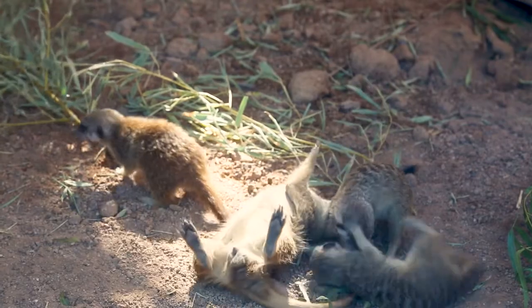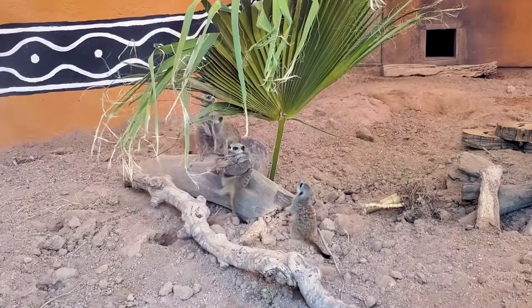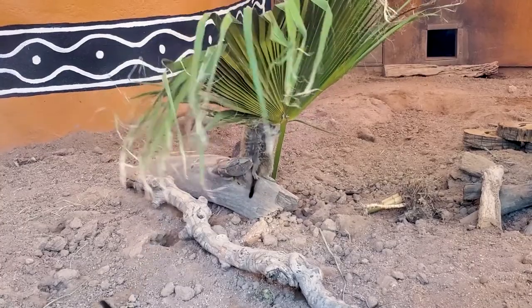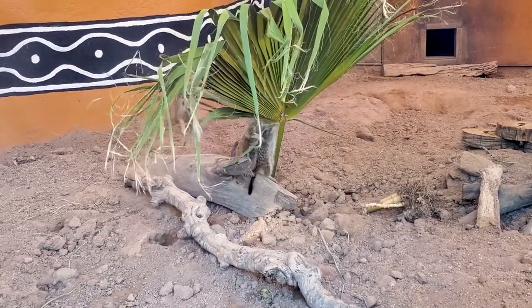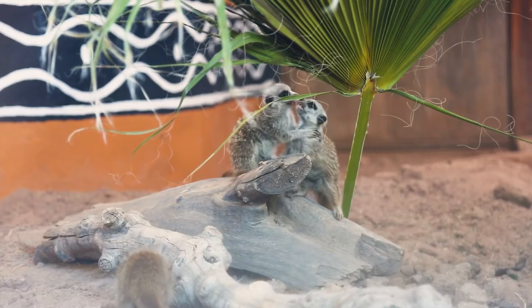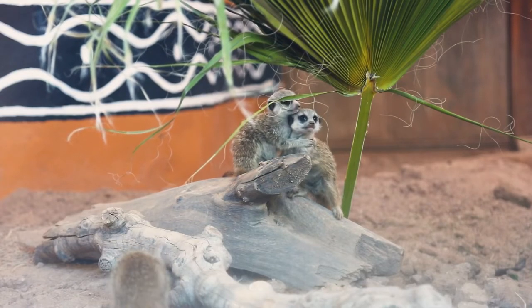Tunnels are very important for meerkats. For one, it allows them to hide from predators. Also, being in the hot desert, it allows them to get out of the sun during the day and get to a cooler area. And that's also where they like to have their pups and have their den, so it helps protect the babies as well.